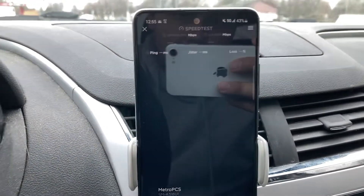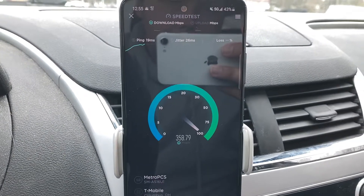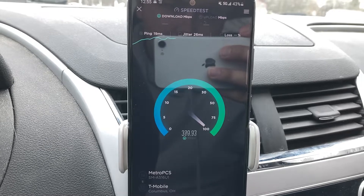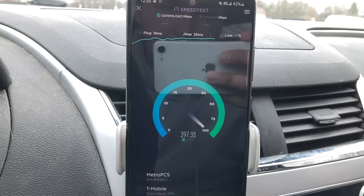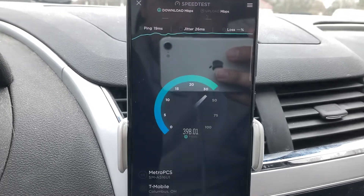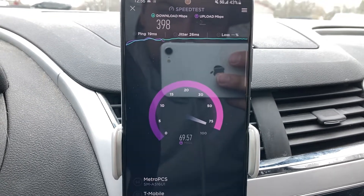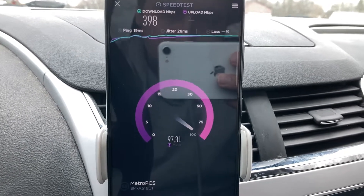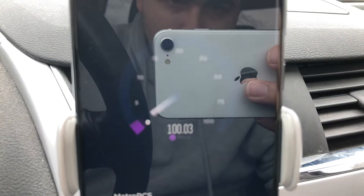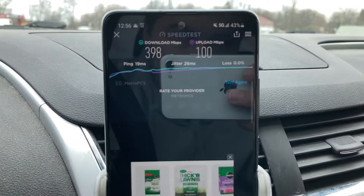I just couldn't believe getting 100 on the upload — that's why I made the whole video. You can see jitter and ping are a little bit on the higher side, higher than I would prefer, but no loss and good speeds. N41 is obviously king here. It took a little while to connect, but this is stupid fast — for being deprioritized, I should say. And this is, of course, on my 851 5G. Look — there we go, we're getting close to that 100. It kind of spiked there. Got 90. Look at that — we hit 100. That's crazy.